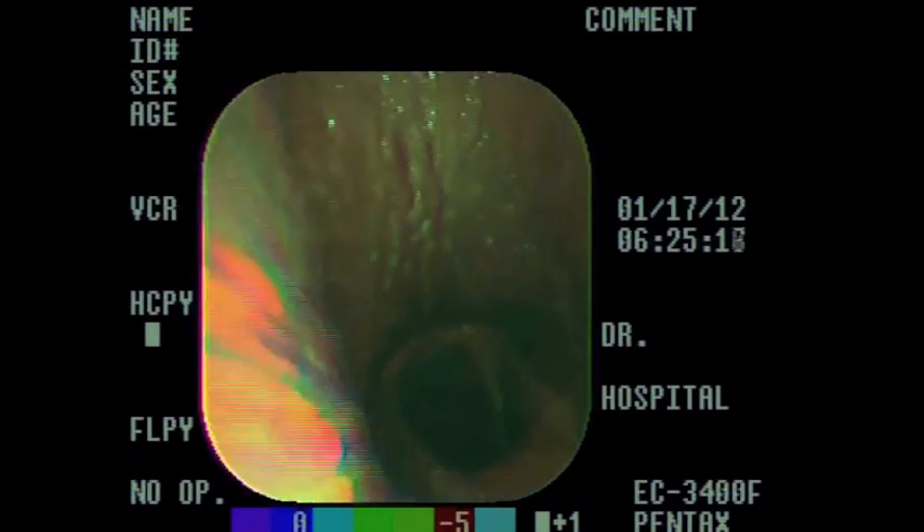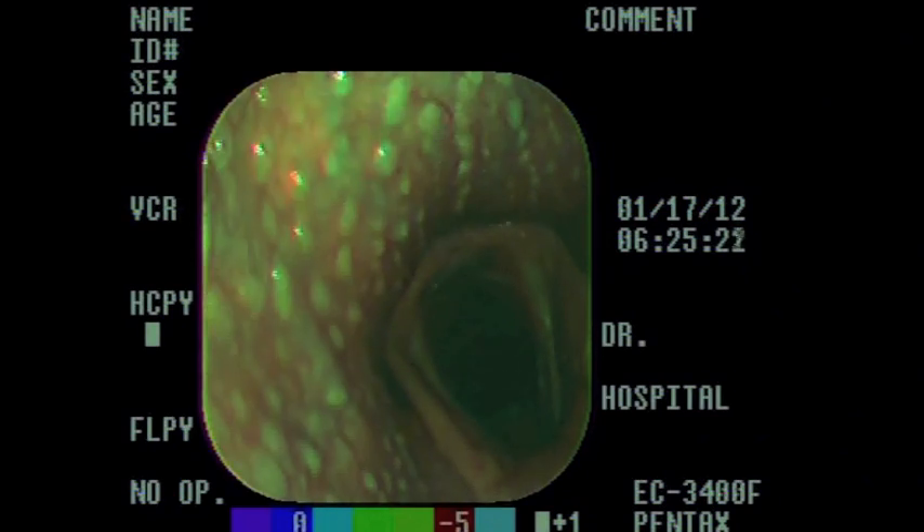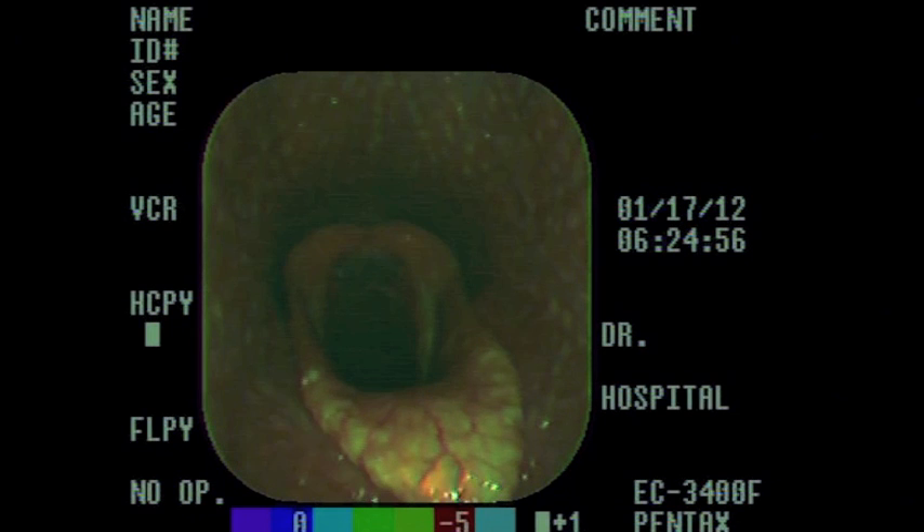We can see again as the horse starts to panic a bit, and due to occlusion of the airways we lose a normal airway. This is just it in slow motion now.